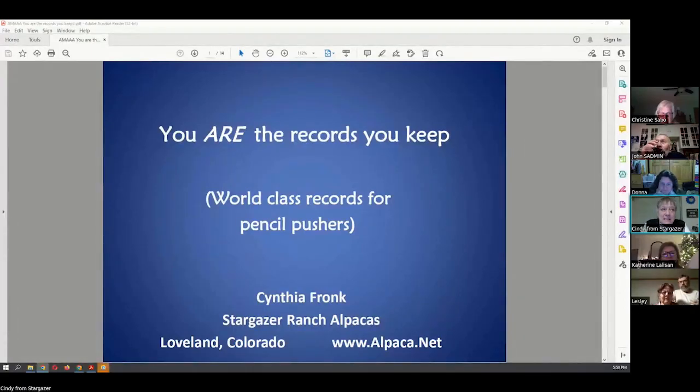As John mentioned, I've put this class on dozens of times, both nationally, regionally, and here at the farm.